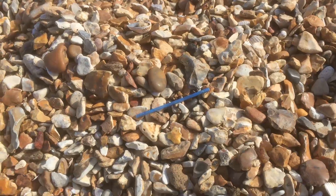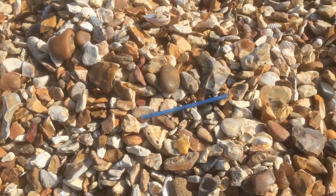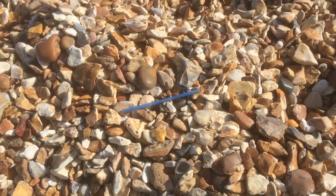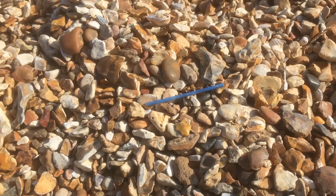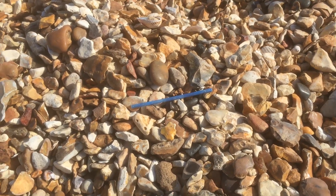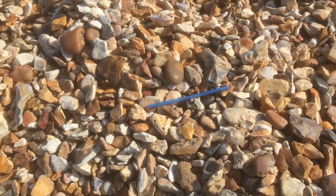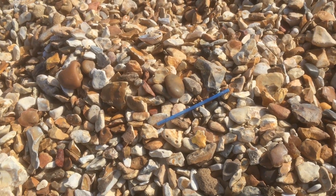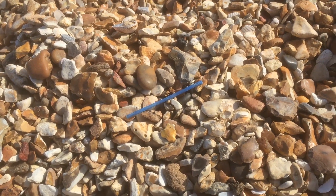Here we have a very common item of litter that we find on the shore. This blue thing here is the stick from a cotton bud. Normally it starts off with two little fluffy bits at either end, but what happens is people chuck them down the toilet and the fluffy bits decay in the sewage treatment system, but the blue plastic bit gets washed up on the beach. Our beaches generally speaking are covered in these things.